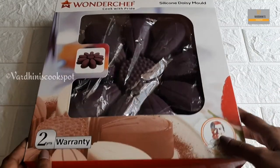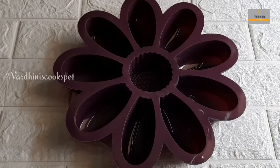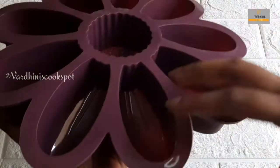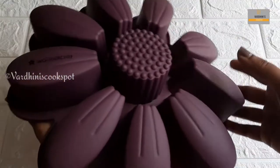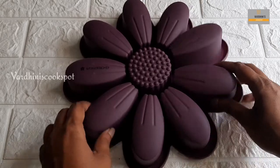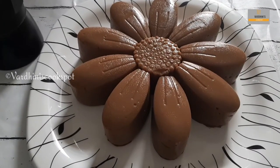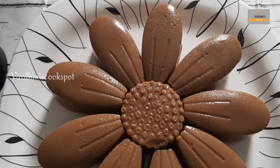This is the Daisy Flower-shaped silicone mold. This brand is WandaChef. Look at the daisy flower shape in a beautiful purple color. We can bake or set desserts in this mold. It is flexible as well as non-stick. It can be used up to 3000 times and can withstand temperatures from -42 to 230 degrees Celsius. It is safe for the freezer, microwave, and oven, and is also dishwasher safe with a 2-year warranty. I made a coffee pudding in this mold and the shape was super.